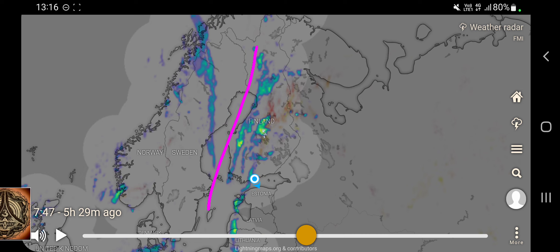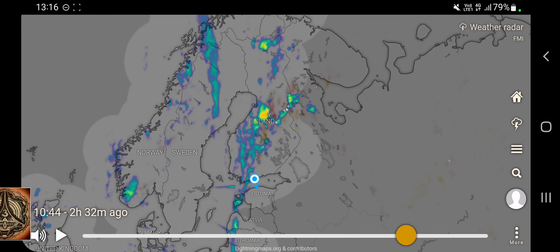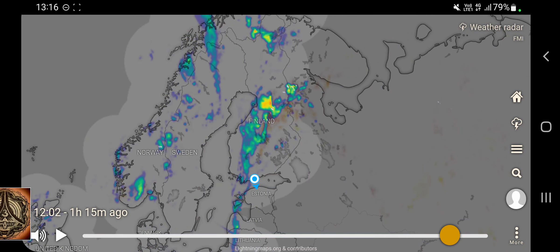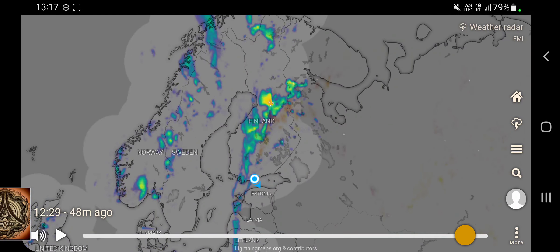I have been showing you this convergence zone over the eastern sea — double layering and such. And there is at the moment quite something going on in central Finland, Oulu region, like I said yesterday already.